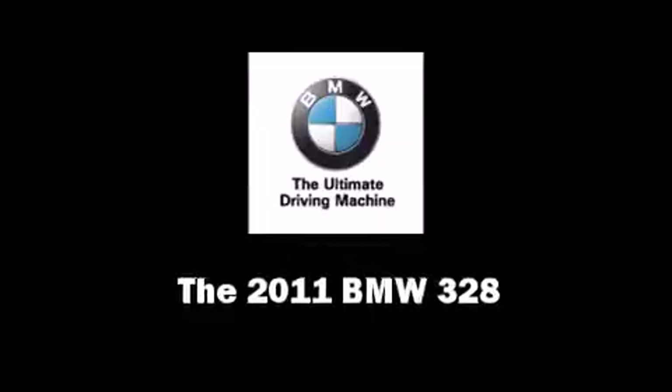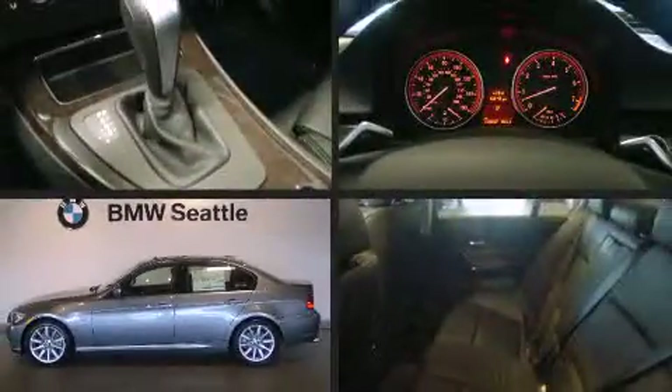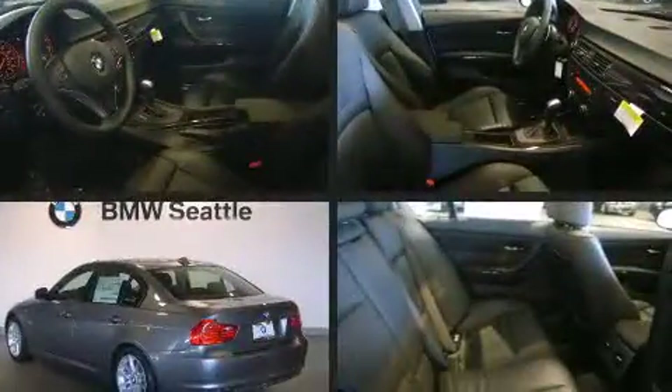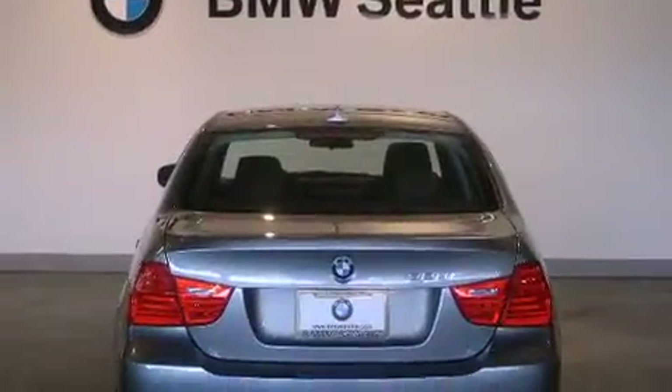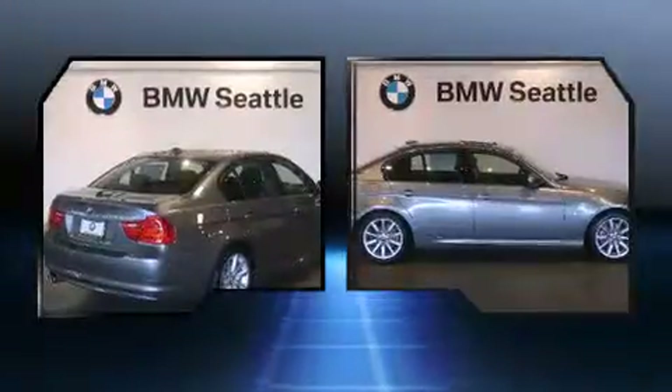The 2011 BMW 328. This four-door, five-passenger sedan offers the features and options for which you've been searching. It features an automatic transmission, rear-wheel drive, and a three-liter, six-cylinder engine.